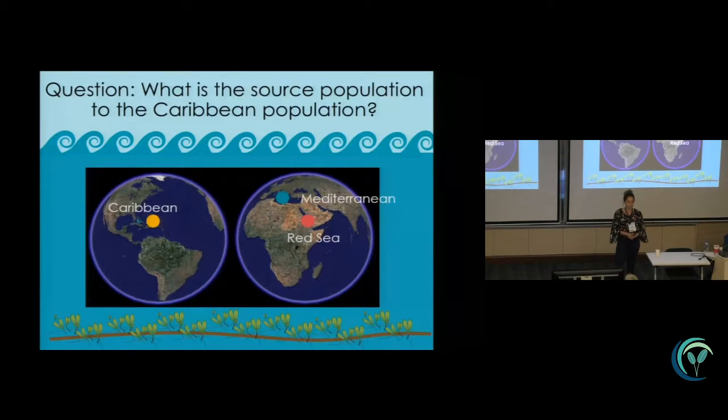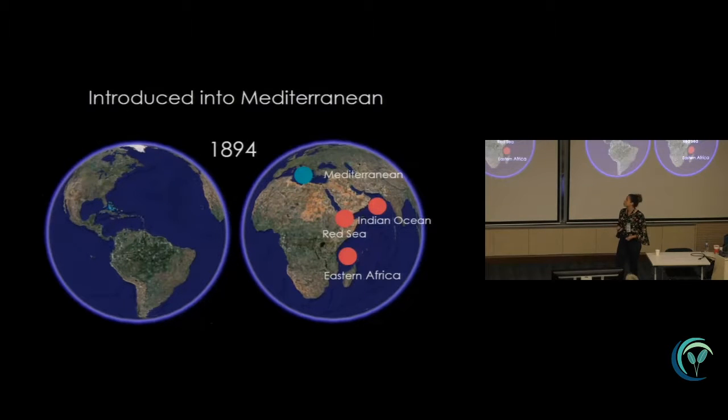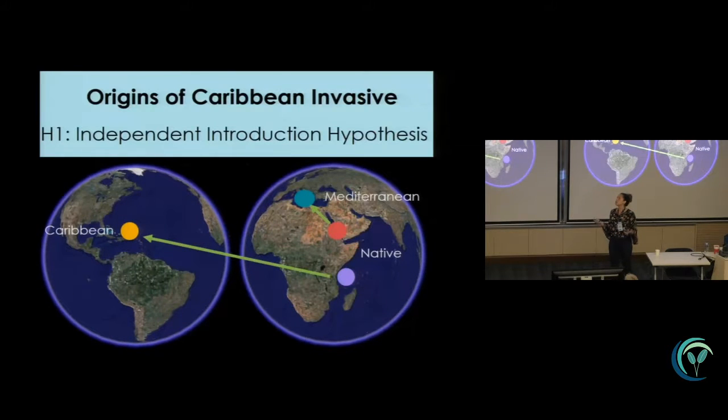Since its discovery, the range has expanded plus 700 kilometers. So the question is: what is the source population to this Caribbean strain — where did it come from? We know that Halophila stipulaceae is native to the Red Sea and Indian Ocean. It was introduced to the Mediterranean in 1894 during the opening of the Suez Canal in 1867, and it was found in Grenada in 2002.